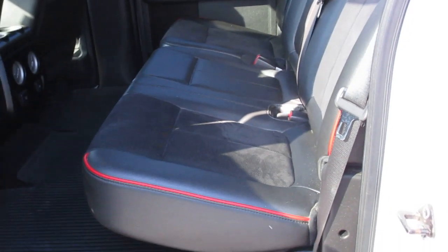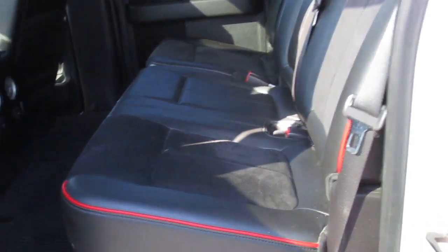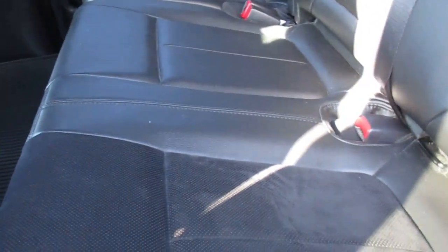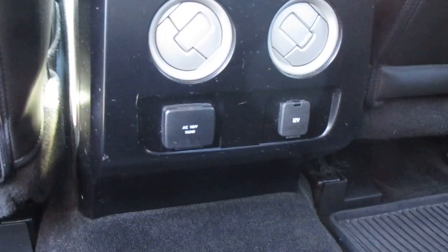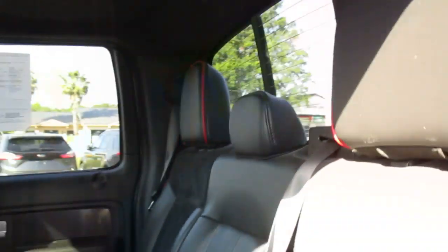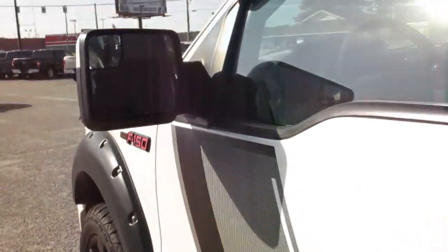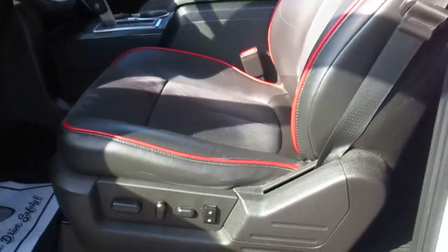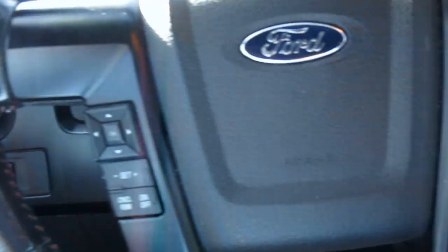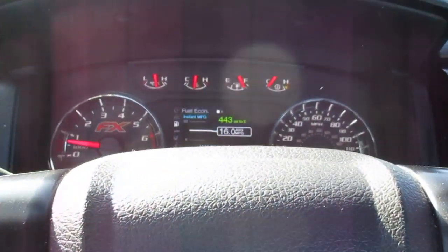Inside is super clean. We have black leather interior with red piping and suede inserts, nice rubber floor mats throughout front and rear, AC for the rear passengers, a 110 outlet and a 12-volt outlet as well, sliding rear window, power fold mirrors, keyless entry, and power seats for driver and passenger.